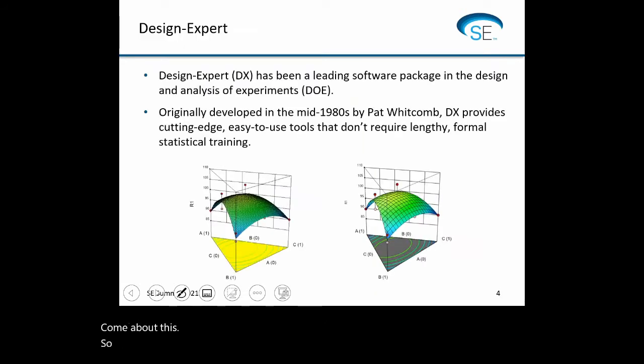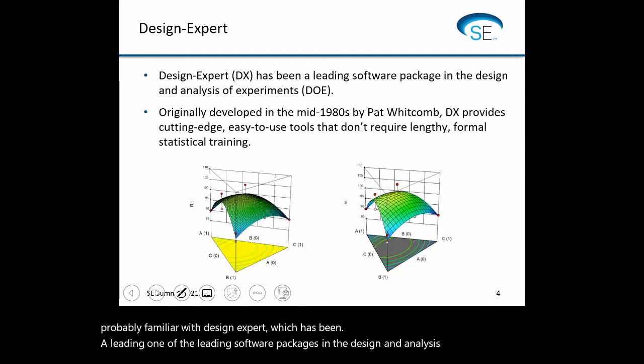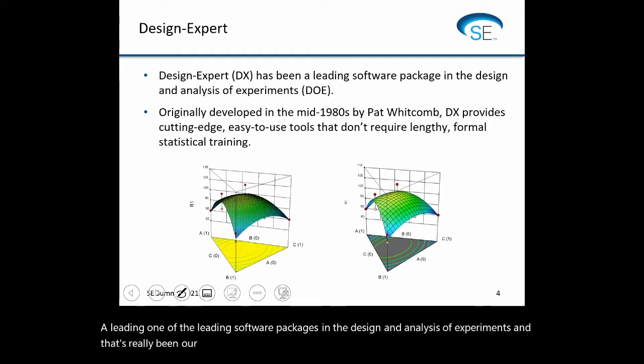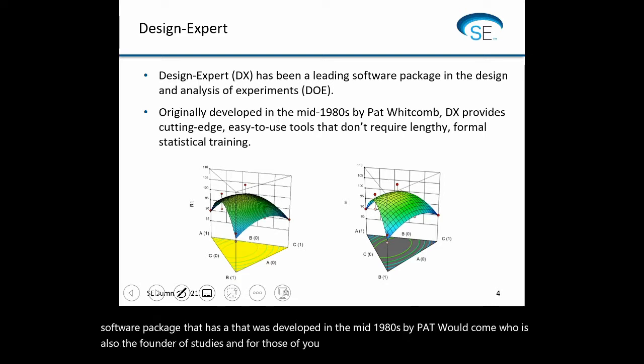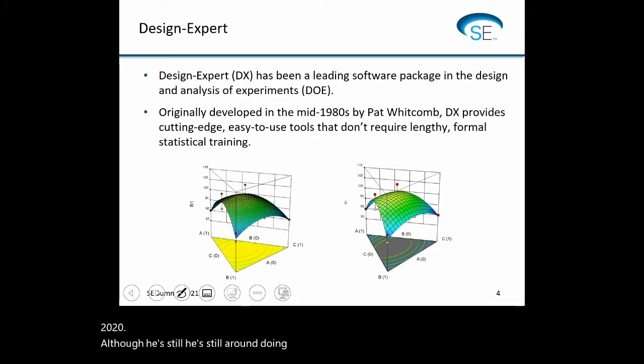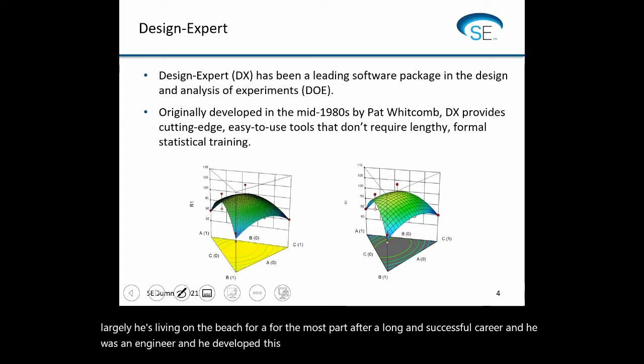For those of you who have been with STATIS for some time, you're probably familiar with Design Expert, which has been one of the leading software packages in the design and analysis of experiments — that's really been our niche. This software package was developed in the mid-1980s by Pat Whitcomb, who was also the founder of STATIS. He retired last year in April 2020, although he's still around doing webinars and some consulting, but largely living on the beach after a long and successful career. He was an engineer and developed this package for engineers largely.